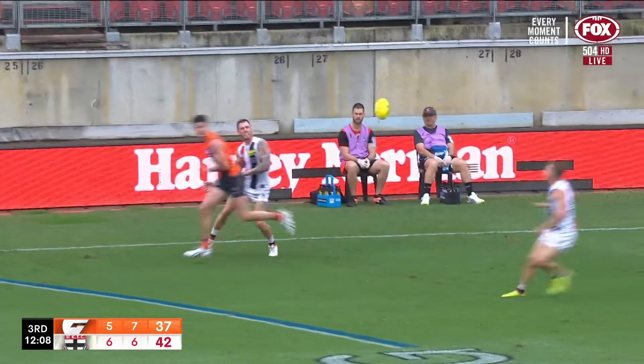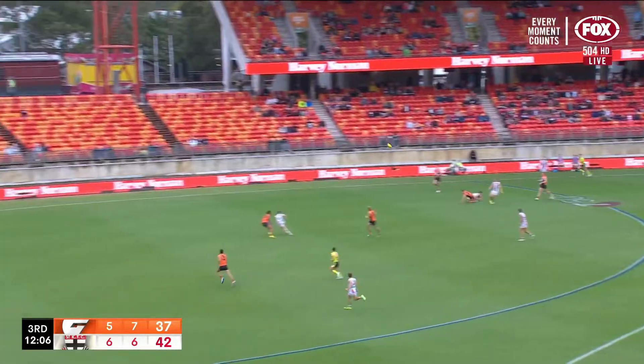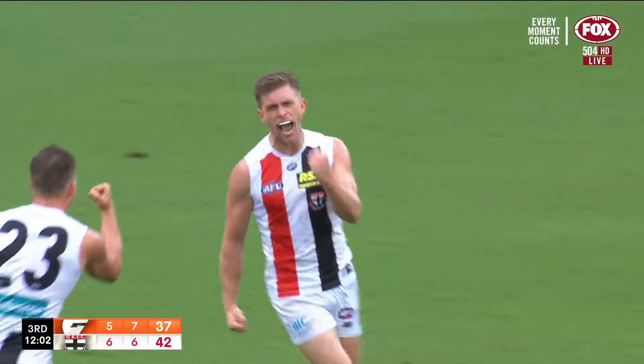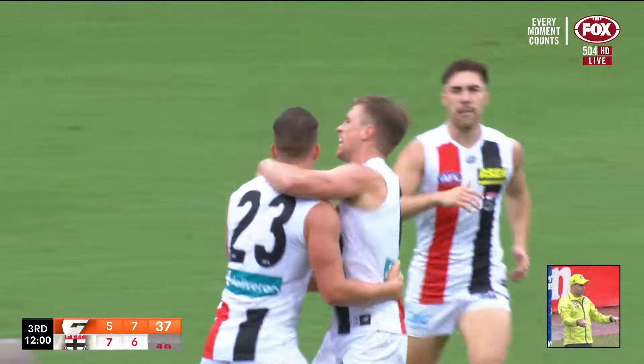The kick was looking for Seb Ross but it's carried further to Membry, and now Ross has the opportunity. It's a beautiful looking kick — Seb Ross, coast-to-coast goal for the Saints.